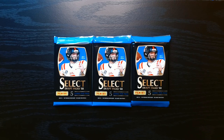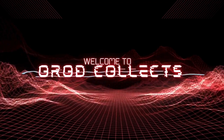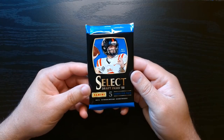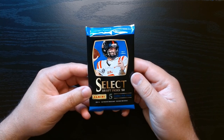Alright, we got three packs of 2022 Select Draft Picks Football, going back a few years. Let's see what we can get. This will be a short one - we got five cards per pack.